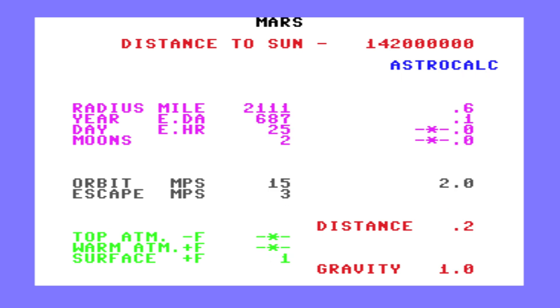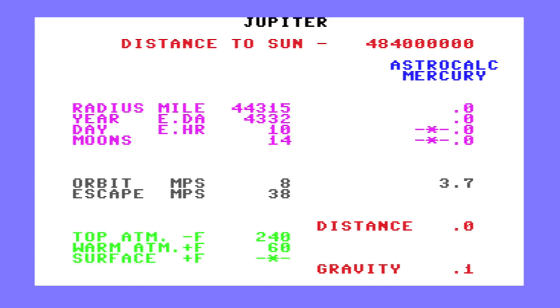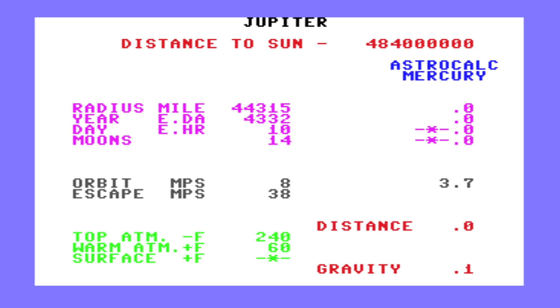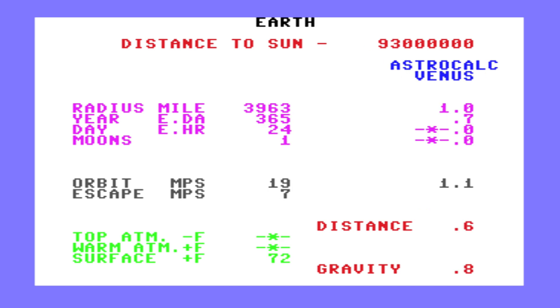The educational aspect was where Visible Solar System truly shined. Your ship's planetary computer provided detailed stats on each planet, including size, rotation, distance from the sun, and year length. It even included the AstroCalc feature, which let you compare planetary data like a space nerd's dream calculator. If you were the kind of kid who loved memorising random facts, or just liked feeling smarter than your friends, this was perfect.